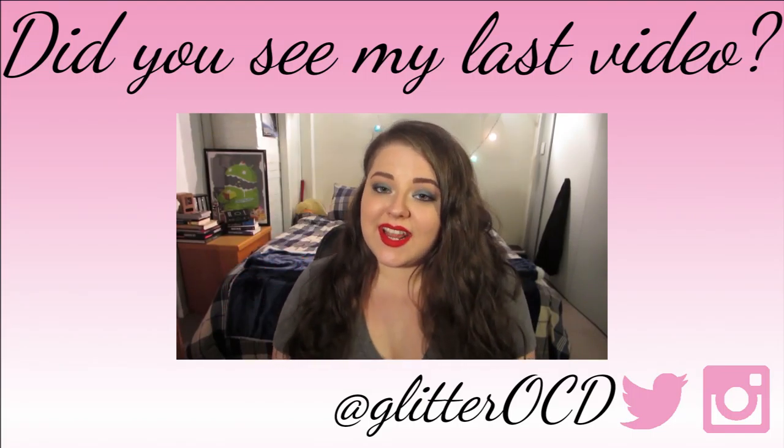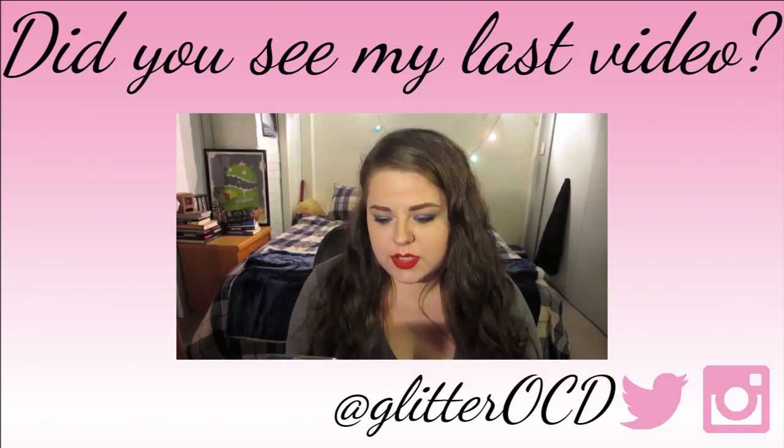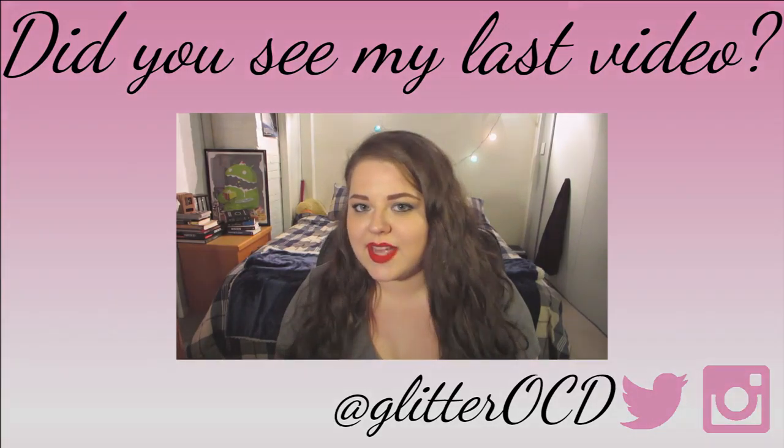Hi guys, so today I have another tag video for you. I'm going to be doing the Eyeshadow Junkie Tag. It looks like there are just 10 questions, so it should be a pretty short video unless I have lots to ramble about.